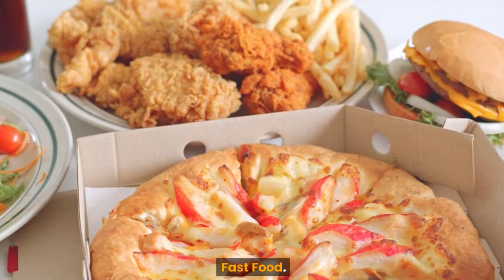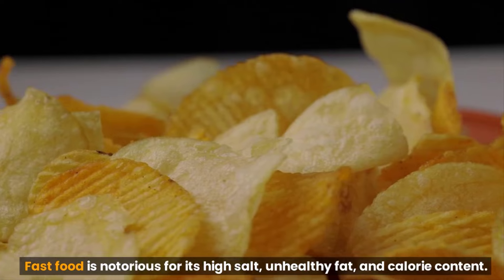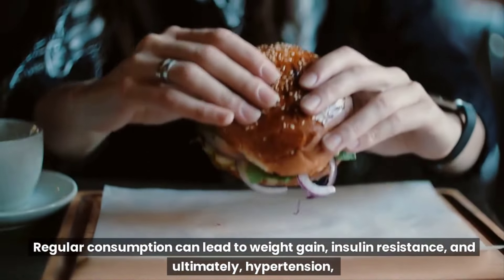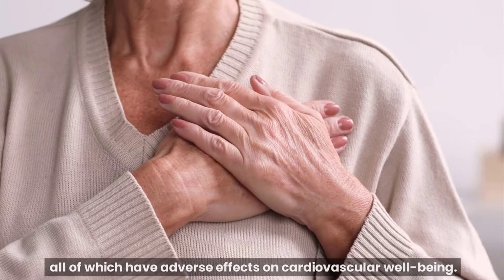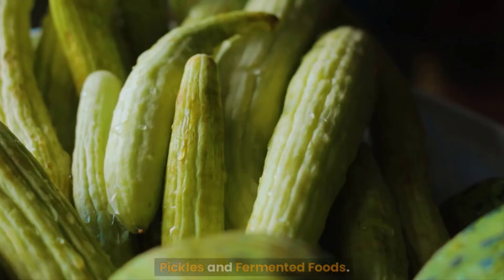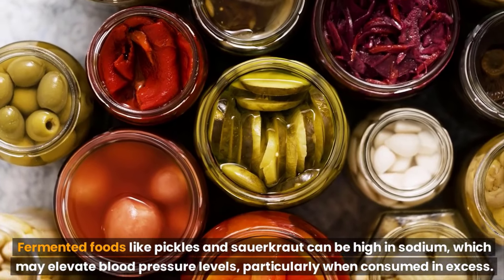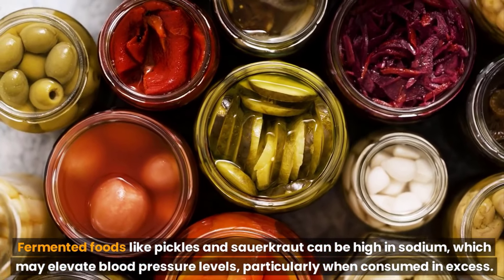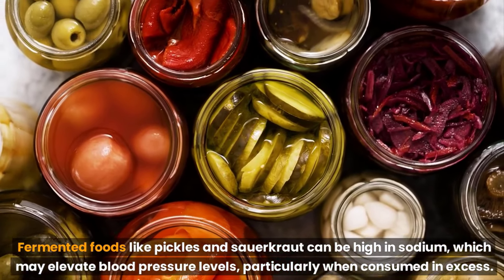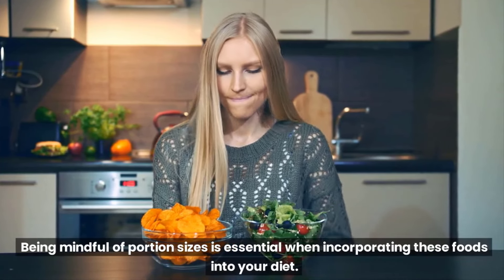Fast food. Fast food is notorious for its high salt, unhealthy fat, and calorie content. Regular consumption can lead to weight gain, insulin resistance, and ultimately hypertension, all of which have adverse effects on cardiovascular well-being. Pickles and fermented foods. Fermented foods like pickles and sauerkraut can be high in sodium, which may elevate blood pressure levels, particularly when consumed in excess. Being mindful of portion sizes is essential when incorporating these foods into your diet.